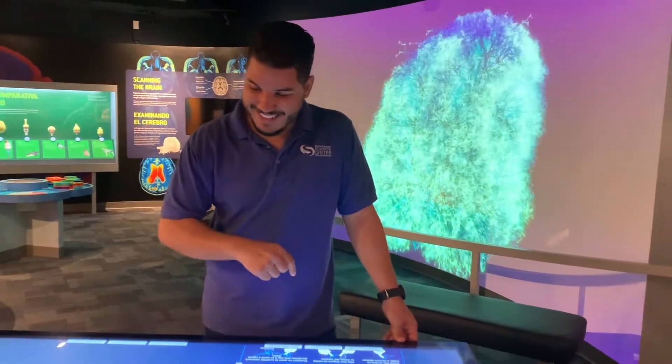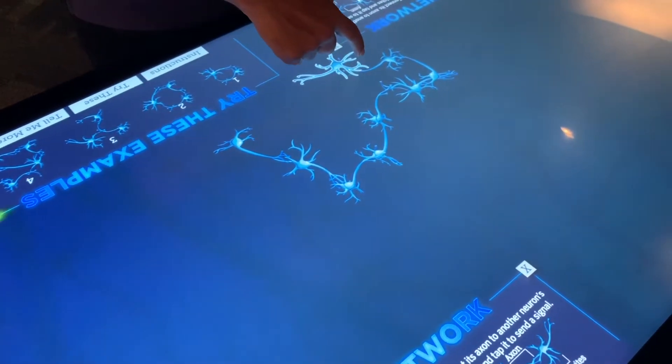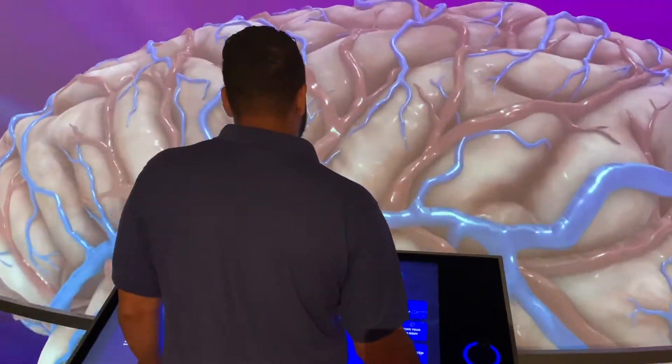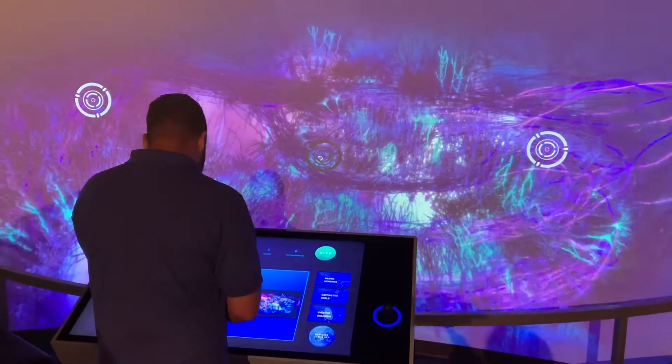Just around the corner, you'll get a chance to build a network of neurons. If building your own network wasn't enough, you can take a deep dive into the brain, all the way down to the molecular level.